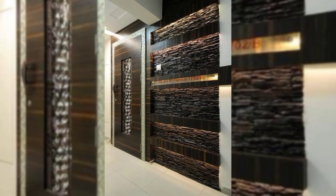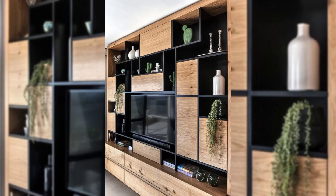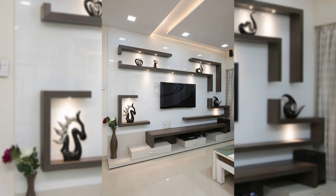Create a basket wall. Add baskets to your wall. Whether you want to go colorful or natural, you can liven up any wall with an assortment of baskets in different sizes and textures.